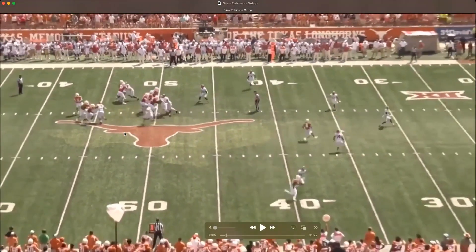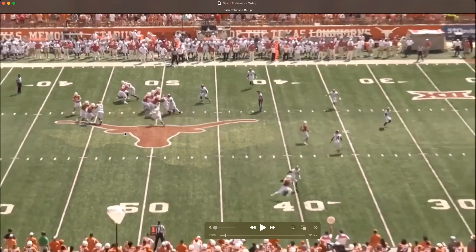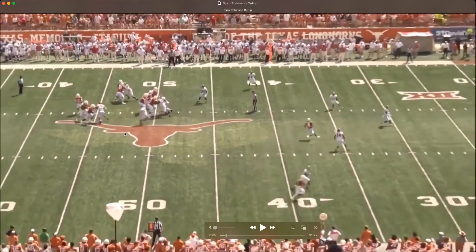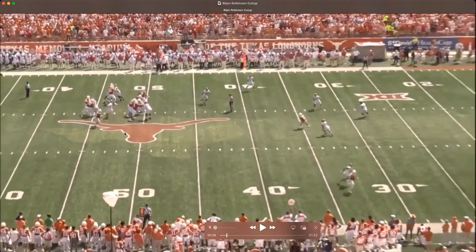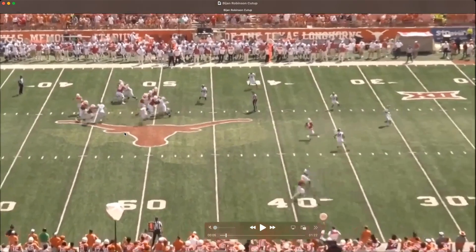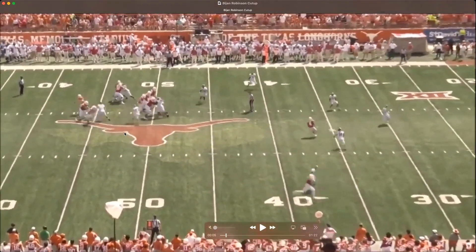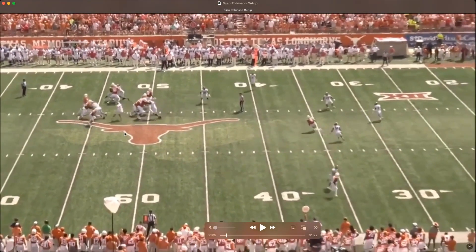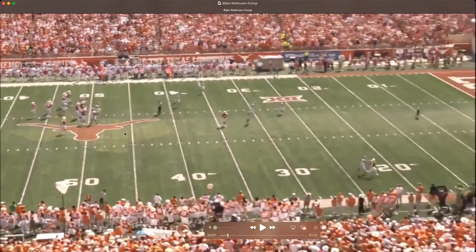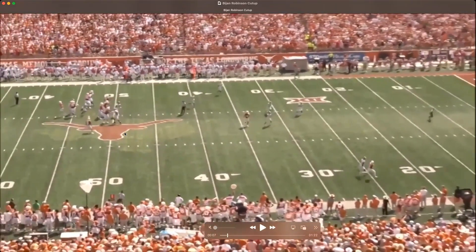He also masked the block really well, because at the last second he peels off the block. The middle linebacker, number 10, is already so focused on going after the quarterback that Bijan already has room open. If the quarterback just has to pull it down, Bijan's already there — the nearest defender ahead of him is about 15 yards down the field. If that go route's not open, he is ready to catch that pass and probably do some damage himself.